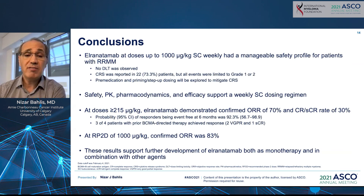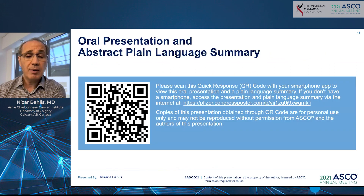In summary, elranatamab has shown very high efficacy in a heavily pretreated myeloma population. The drug is quite safe, with cytokine release syndrome limited to grade 1 or grade 2, and no grade 3 or grade 4 toxicity of concern. The recommended phase 2 dose is 1,000 mcg/kg, with a 70% overall response rate and 30% complete or stringent complete remission overall, and 83% overall response rate at the RP2D. These results clearly warrant further development of elranatamab in the relapsed refractory multiple myeloma population. I want to thank my co-investigators and our patients for their important and valuable contributions to this trial.